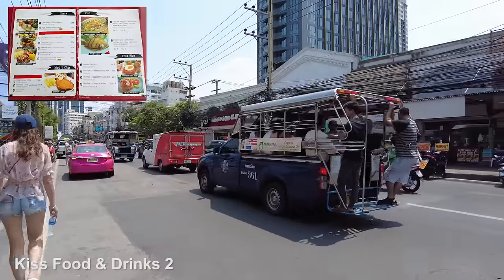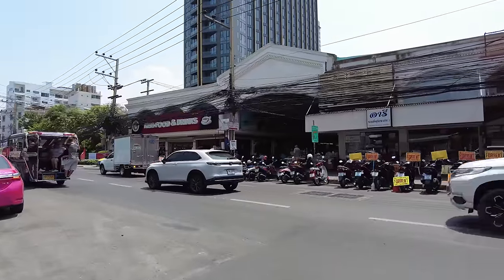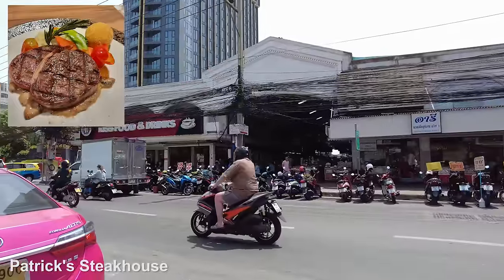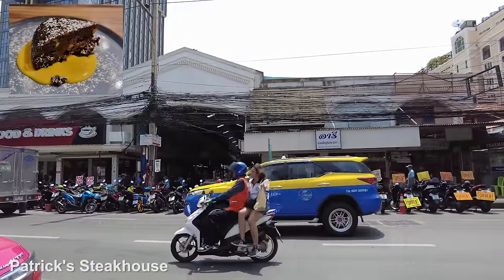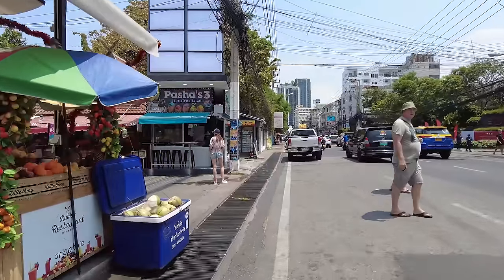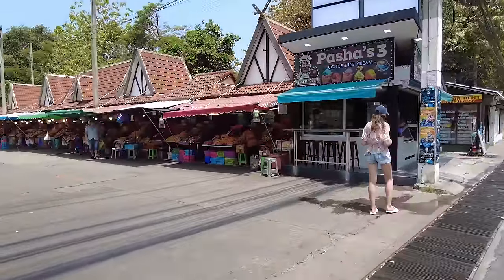Over there you've got Kiss Food. But if you go through that archway — see the archway there on the right hand side — you've got Patrick's Steakhouse. If you like your steak, he's arguably one of the best steak houses in the city. Just up there on the right hand side, go in there and go and see Patrick. He's a lovely guy, really nice, and he's got some stories he can tell you. The food in there is just fantastic, really good food.